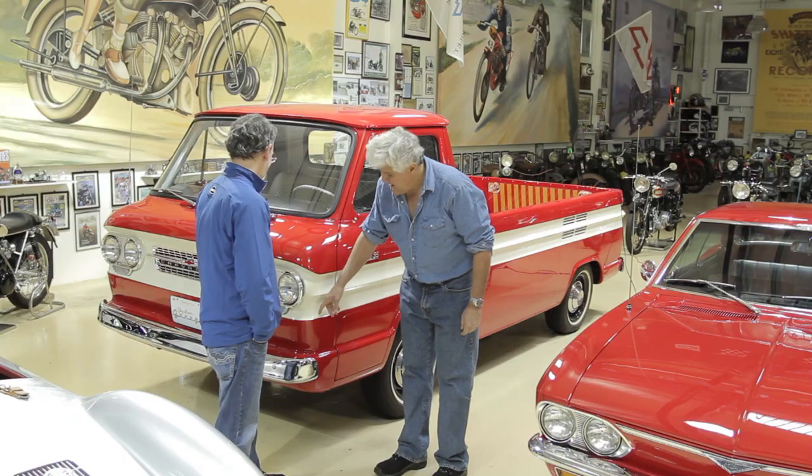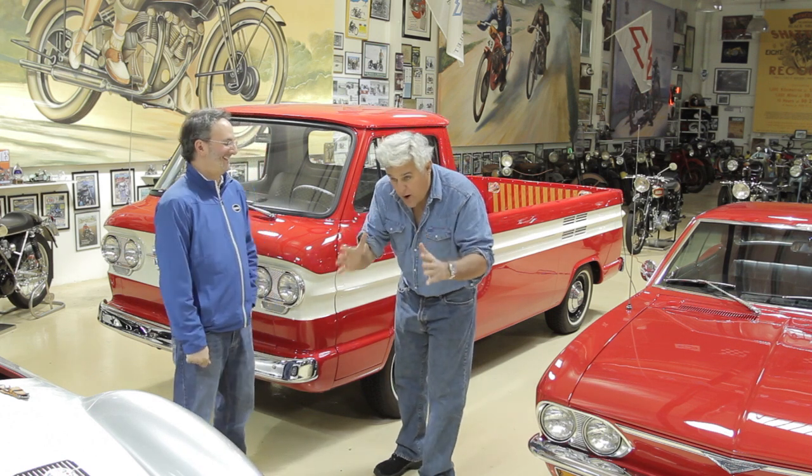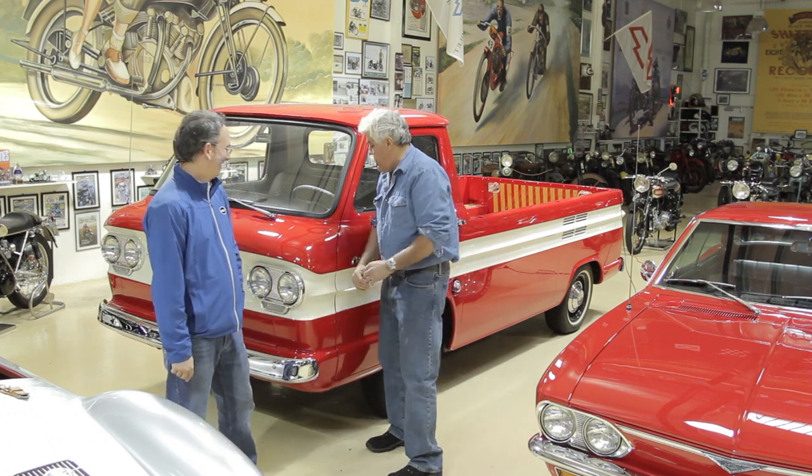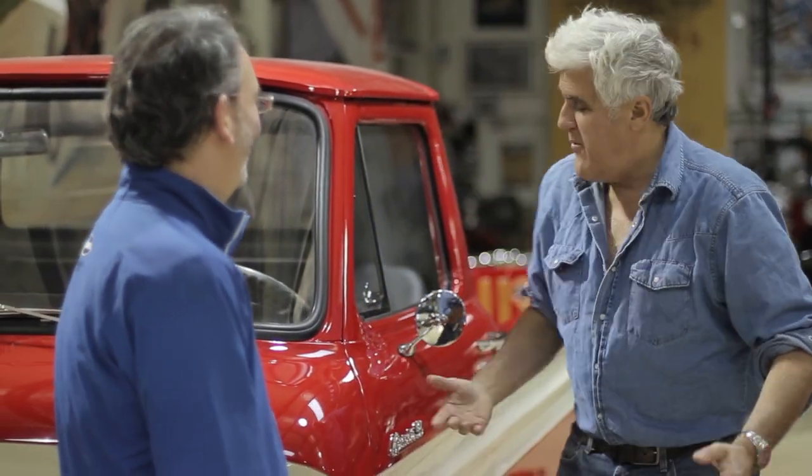But the great thing about these Corvairs was, in the event of an accident, you're the first one on the scene — because you're right here. You are right there, you are the eyewitness to it. I mean, you're sitting right here, your knees are right here. So if there's any accident, boom — you are the first one there.